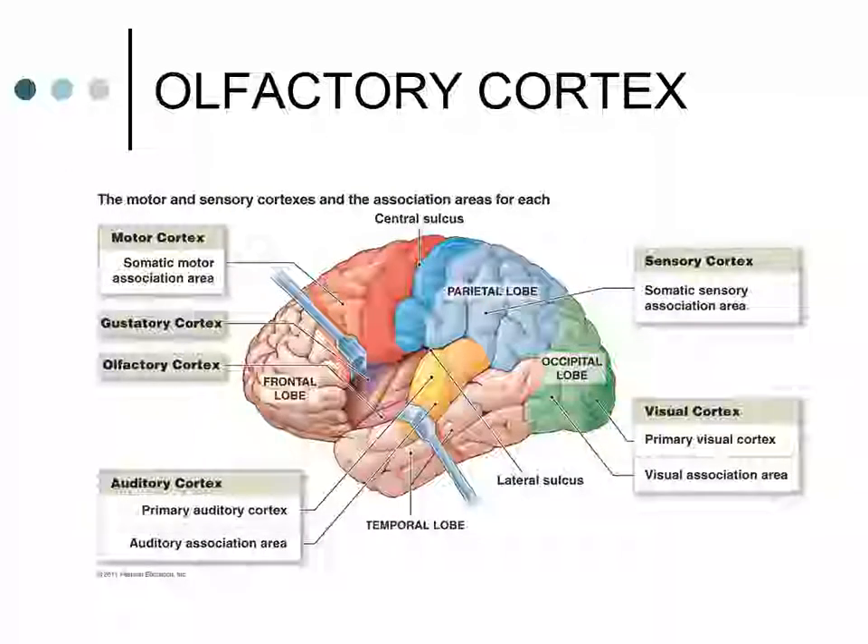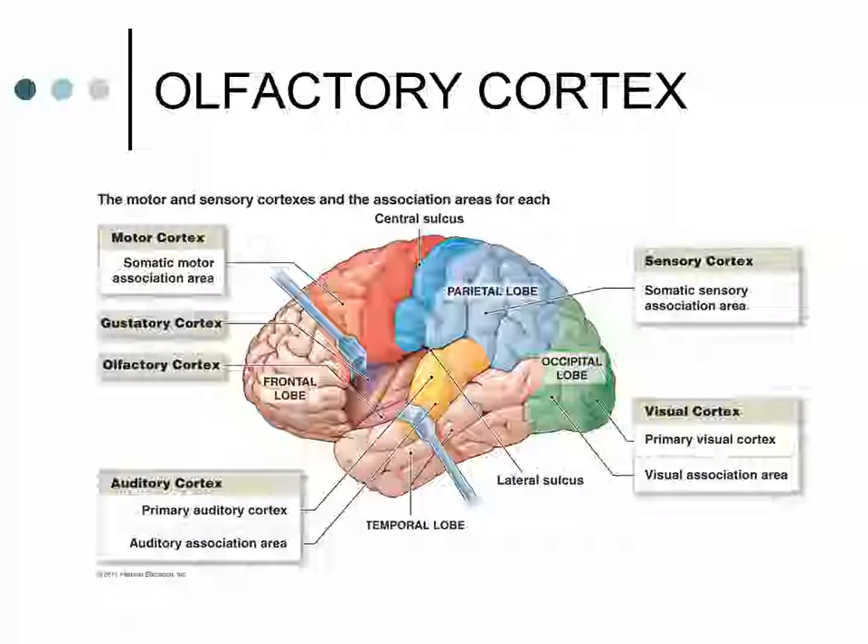The olfactory cortex is located within the medial aspect of the temporal lobe. Loss of the sense of smell is one disorder associated with olfaction.